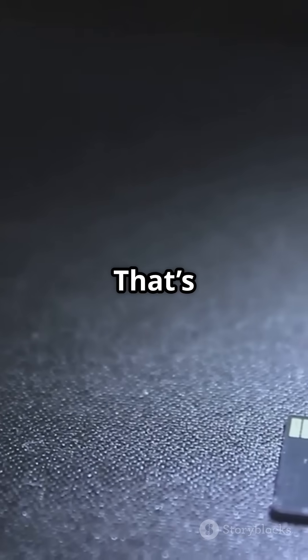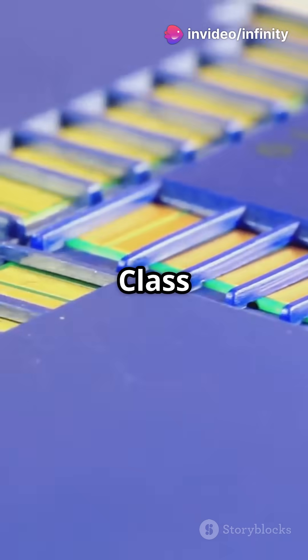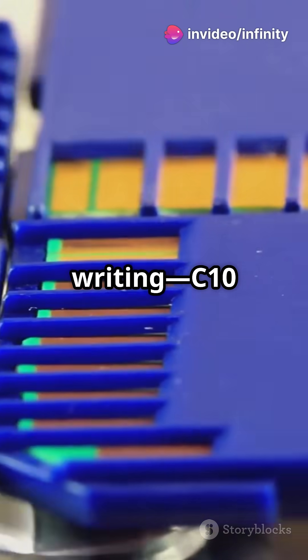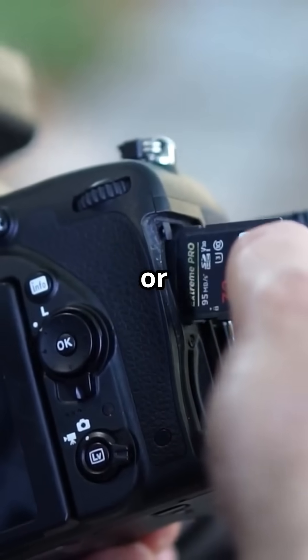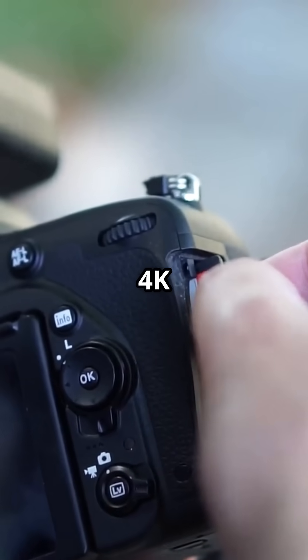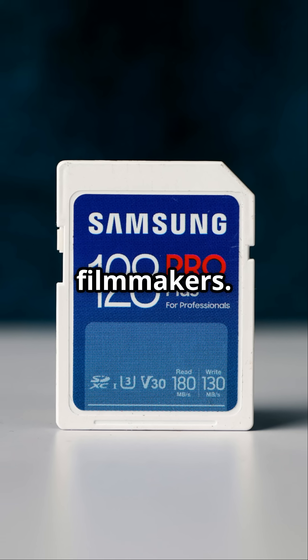And SDUC? That's ultra-rare with up to 128TB. Finally, speed. Speed class numbers like C10 mean faster writing — C10 is 10MB per second. UHS cards, U1 or U3, are made for HD and 4K video. Video speed class cards like V30 or V90 are for pro filmmakers.